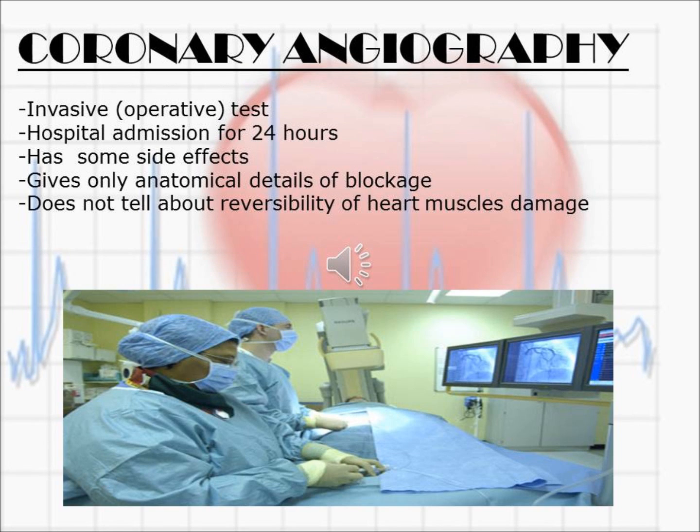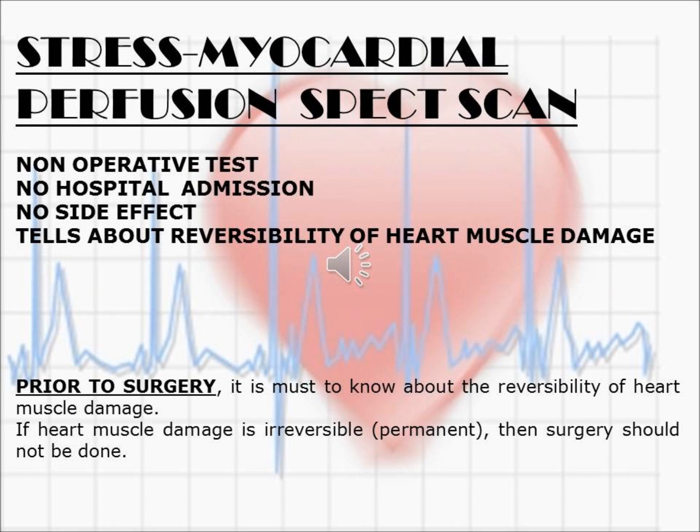Coming to coronary angiography, it is an invasive operative test and hospital admission is required for 24 hours. It has some side effects and gives only anatomical detail of the blockage — where it is and how much — but it does not tell about reversibility of heart muscle damage caused by blockage of the vessel.